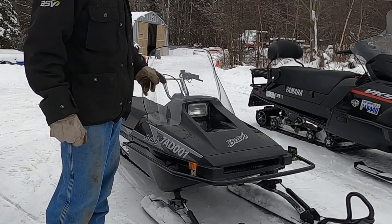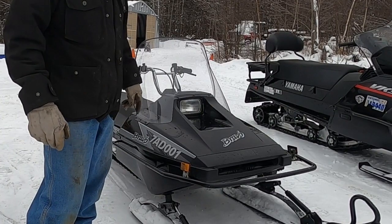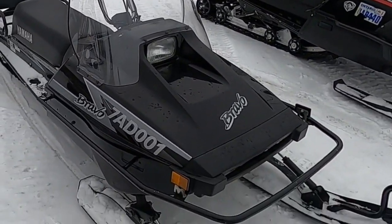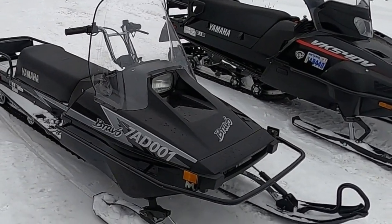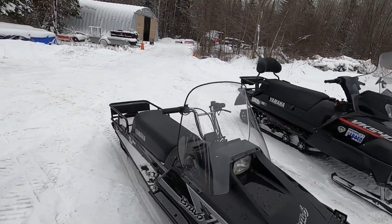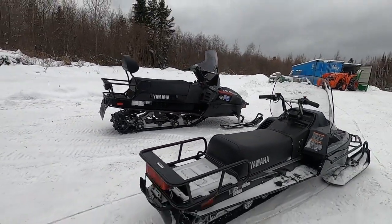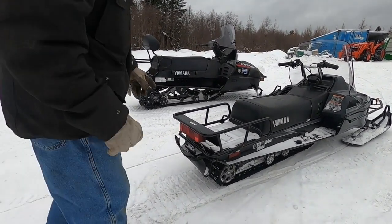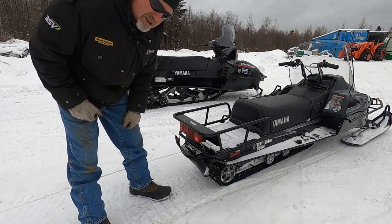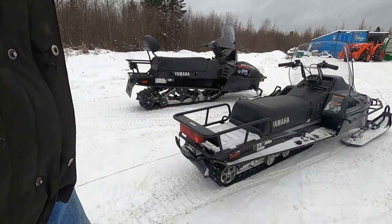Quick story — a guy had a cottage in the Parry Sound district, sold it, and put the machine on the internet. He said he really had no more use for it and didn't beat on it. This machine is clean, very clean. He sold his cottage so he put it up for sale. There you've got a 2011 Yamaha Bravo LT long track in very good shape — factory seat, no rips.